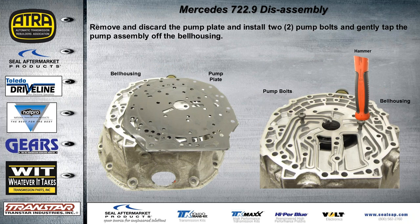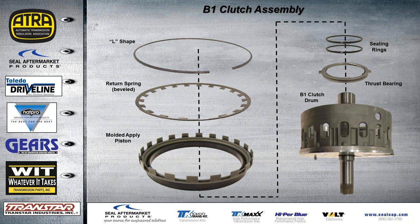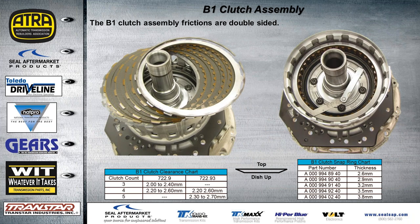To remove the pump, take a couple of the pump bolts, thread them back in a few threads across from each other, then lightly tap on those to gently push the pump out through the front of the bell housing. The B1 clutch assembly exploded view shows a molded piston and another L-shaped snap ring. The B1 clutch uses double-sided frictions with a dish plate. Target clearance is 2.0 to 2.4 millimeters for a 3-clutch count, or 2.2 to 2.6 for a 4-clutch count. There is also a model called the 722.93, and a 4-clutch pack can be found in either unit.